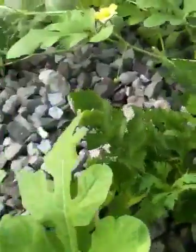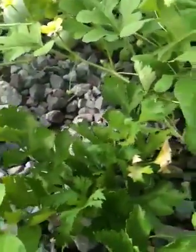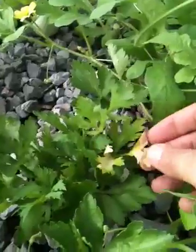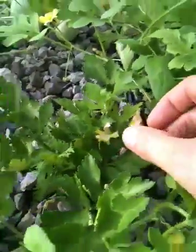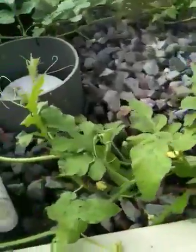Over here, my celery is being covered by the watermelon, but it's doing okay. It's got a little bit of tip burn over here — not sure what that's caused by. The watermelon, you can see it just kind of getting out of control there.